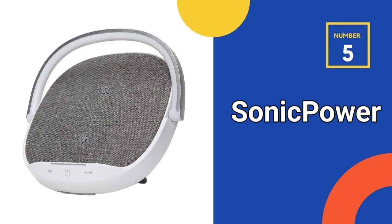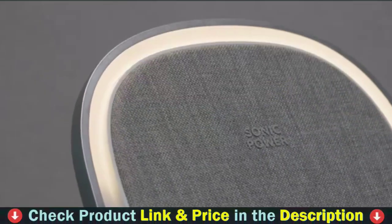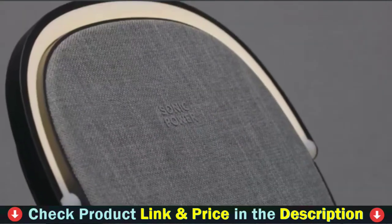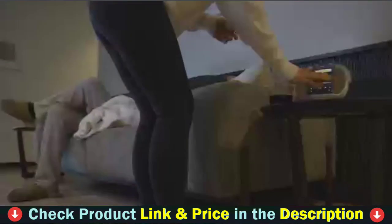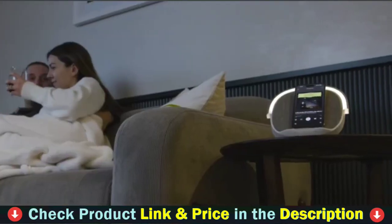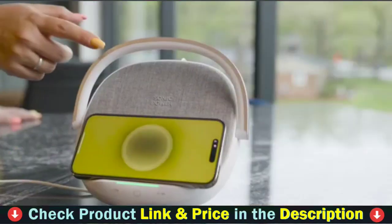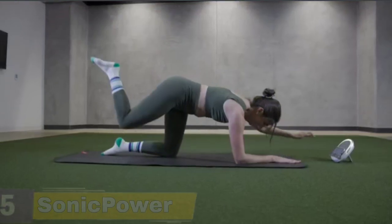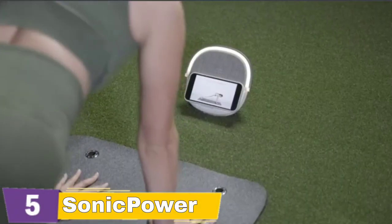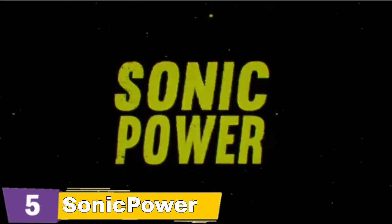Number 5 in our Top 5 Best Golf Bluetooth Speaker list is the Sonic Power PowerPlay Bluetooth Speaker. It includes 15W wireless charging, allowing you to keep the party going all night. Keep your devices charged and ready to go with the built-in wireless charging capability, which allows you to conveniently charge the device from which you play music. The Sonic Power Bluetooth Speaker includes two speakers that produce surround sound, delivering crisp, balanced sound for a Bluetooth speaker of its size — loud and clear even outdoors for beach days or camping vacations.